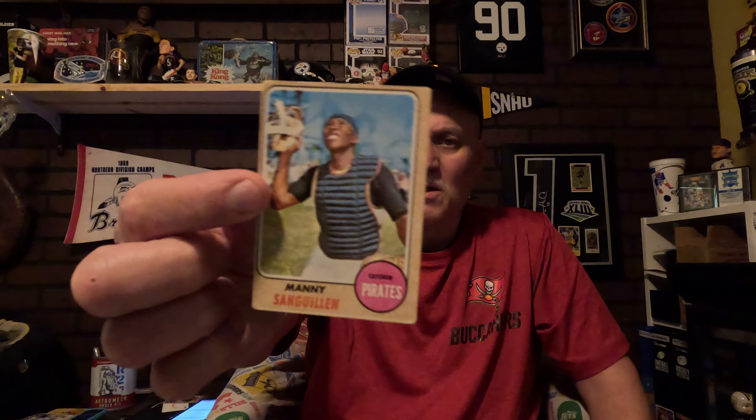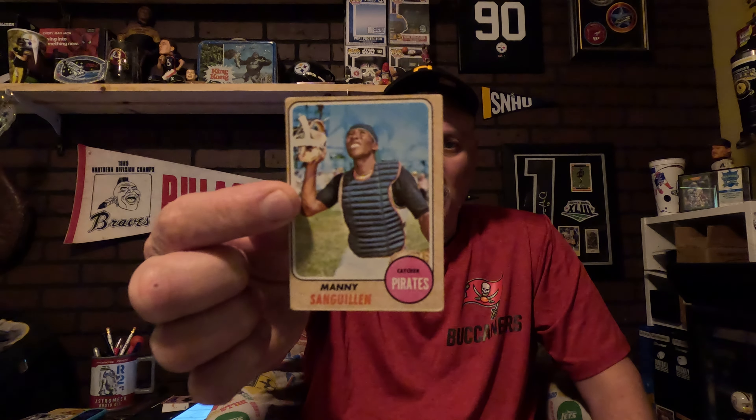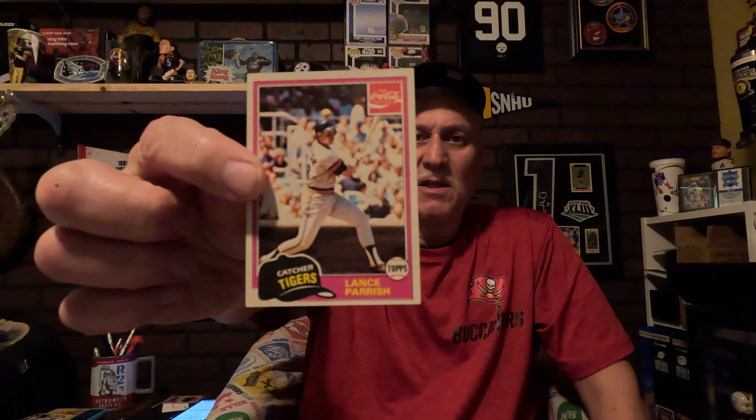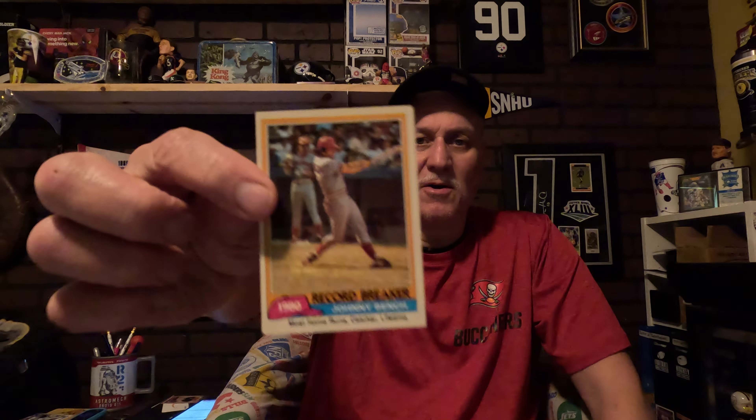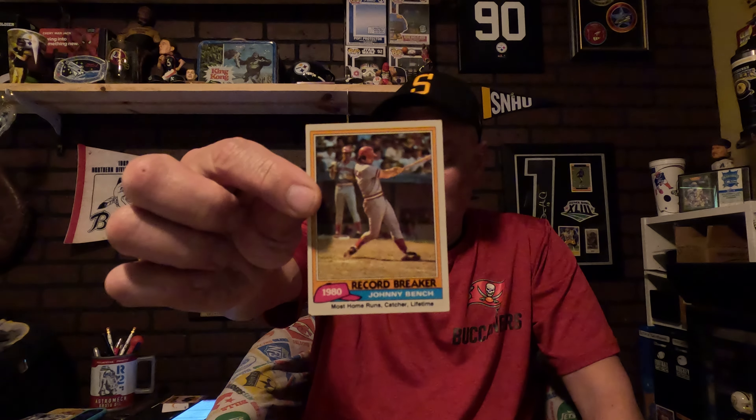I'm gonna show this one right here — this is Manny Sanguillen of the Pirates. It's a very nice card that'll be going on a vintage page of the NL. Then I got Lance Parrish — he's in the top 10 of home run hitters for a catcher. And then I got Johnny Bench, who would lead third all time in home runs for a catcher.